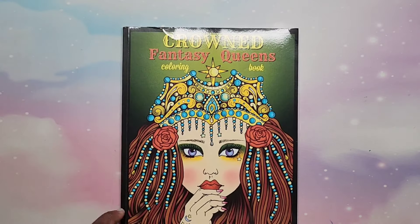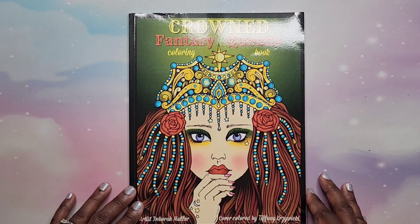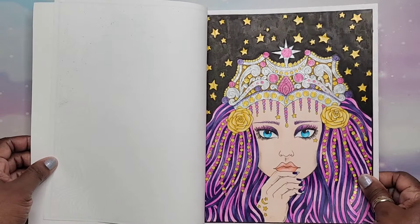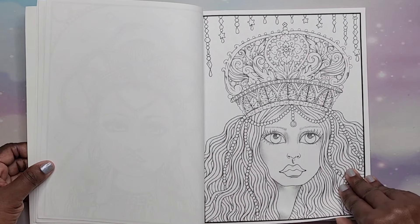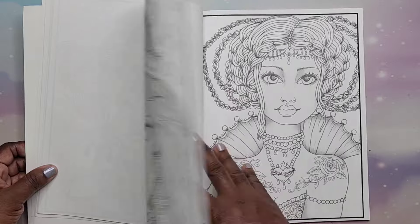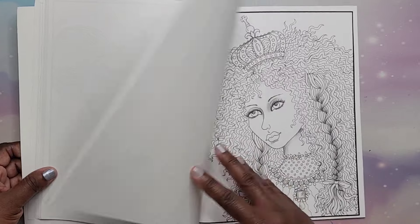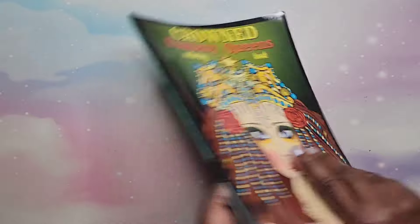Next I have Crowned Fantasy Queens by Deborah Muller. This is on Amazon paper. I did one in here — it's just a bunch of ladies with crowns. I don't have very many Deborah Muller coloring books but I do like this one. That is Crowned Fantasy Queens by Deborah Muller.